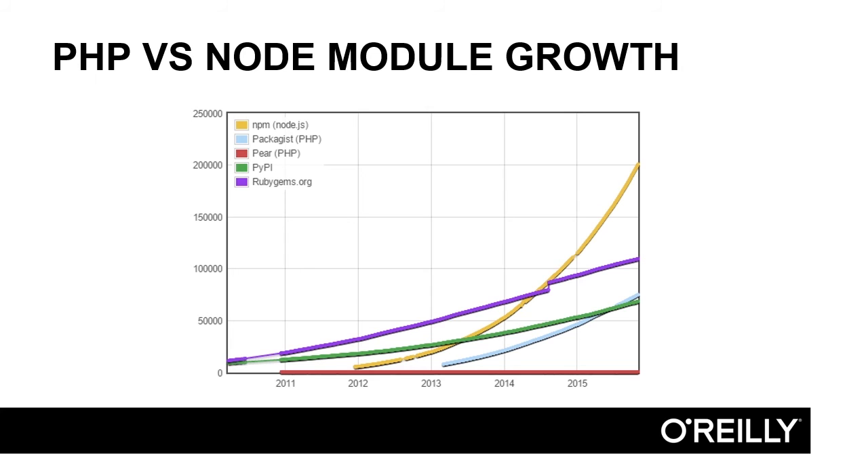Compared to RubyGems, RubyGems seems to be going up kind of steadily, but at this rate, Packagist may overtake it sometime in 2017 or 2018. If the rate continues, NPM will just be completely off this chart before the end of 2016.